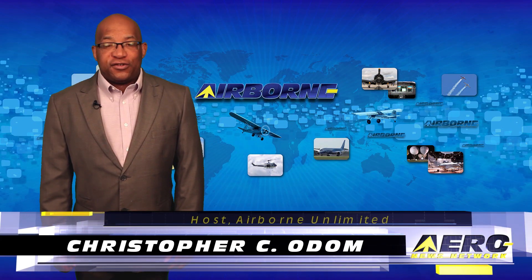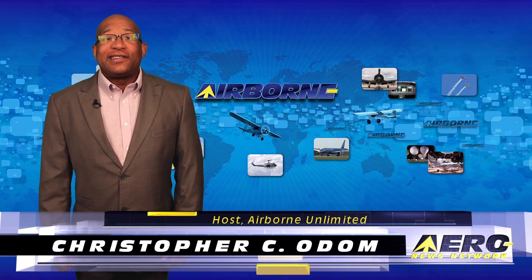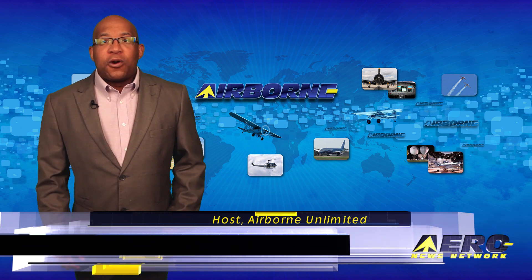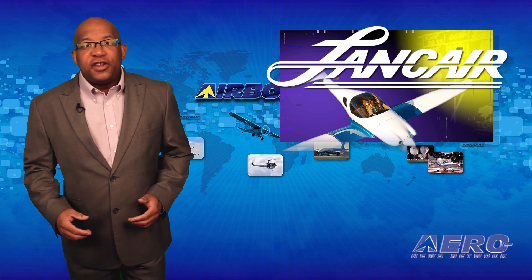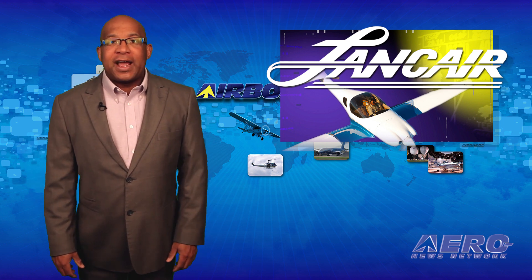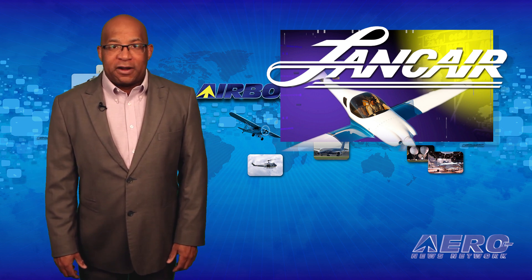Hello, I'm Christopher Ziotum. It's June 1, 2016, and this is Airborne Unlimited. For those who are involved in the home-built airplane movement, this announcement from Lancer closes a chapter with a popular kit-built airplane.